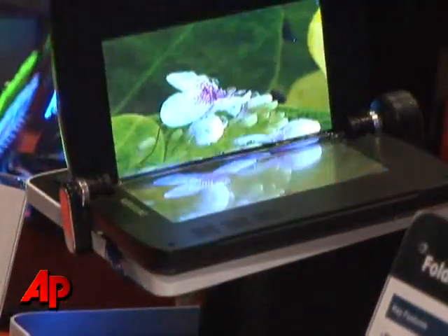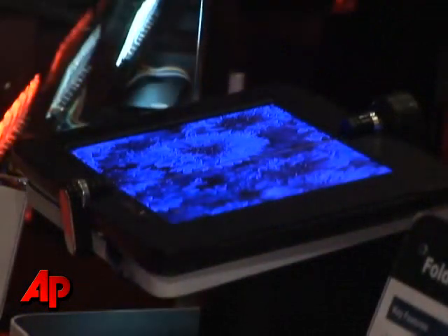This is a new technology so costs are really a little higher than they would be for a more mature technology. But our cost models show that when this matures and we're making displays in the same size factories as LCDs, they'll actually be 10 to 20 percent less expensive than LCDs. They don't need a color filter, they don't need a backlight, they don't need liquid crystal, they don't need polarizers — they don't need any of the materials that cost so much in an LCD.